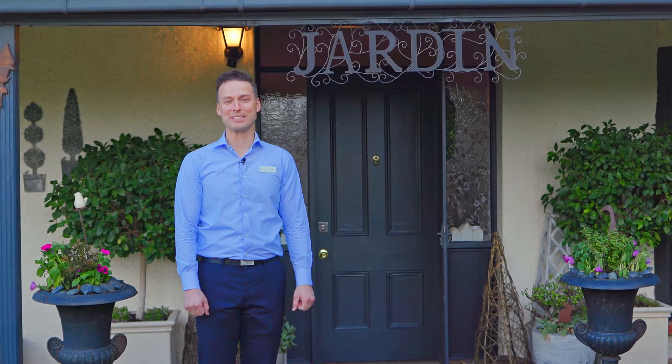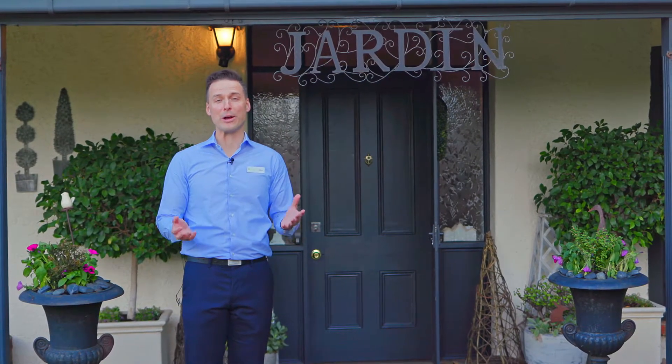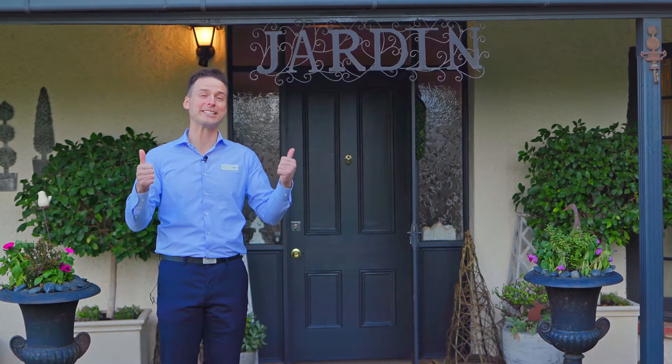Hi, my name is Jason Mills from Tim's Real Estate. Today I'm so excited to present to you number seven, Linwood Court at O'Halloran Hill. This home is full of history — in fact, it's one of the oldest structures in the south, dating back to the 1850s. Come on in and take a look.